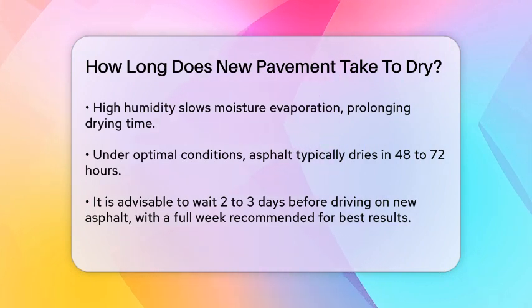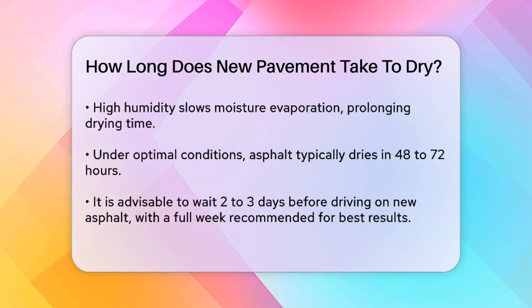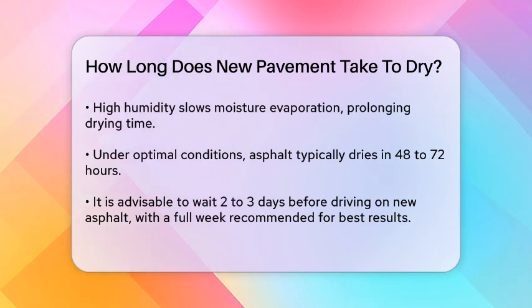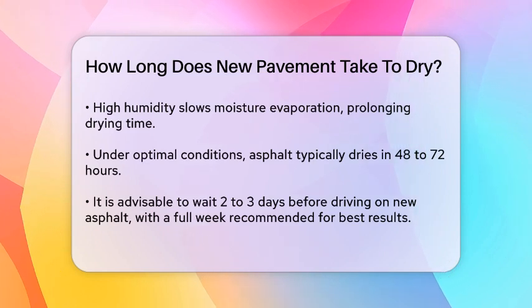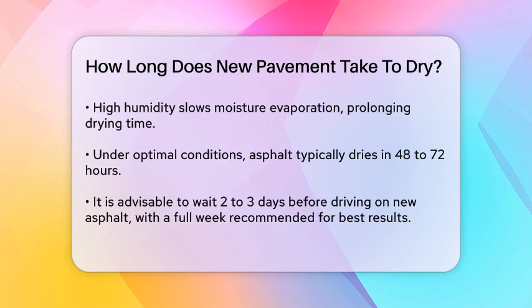It's important to avoid using the driveway before it's fully dry. Driving on wet or soft asphalt can cause damage to the surface and create tire marks. It's best to wait at least two to three days before driving on new asphalt, although waiting a full week is often recommended for optimal results.